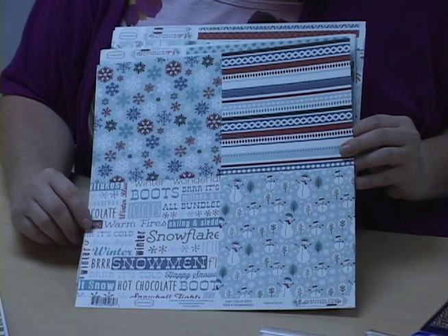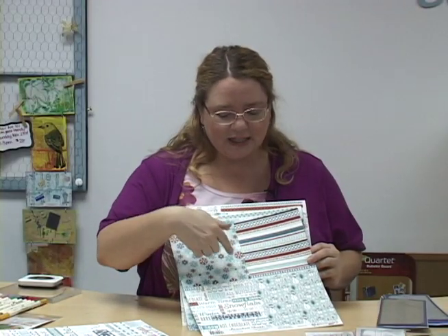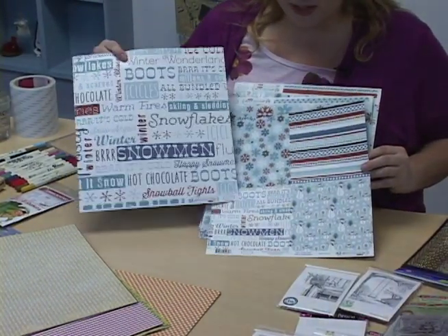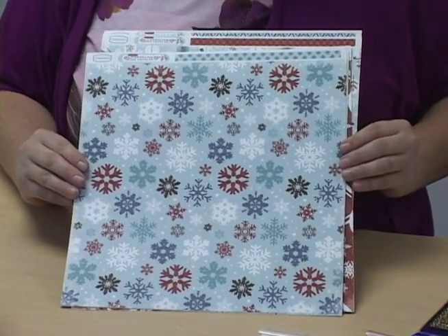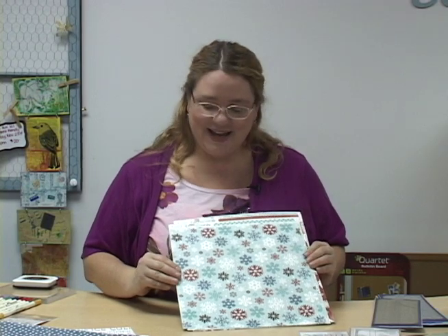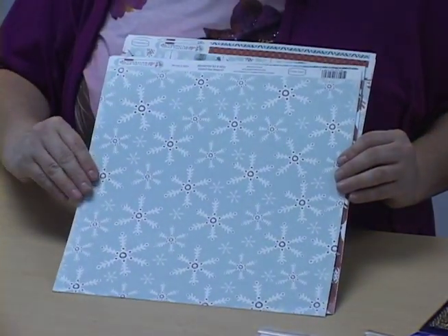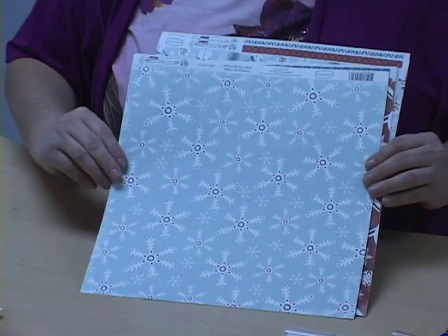Dots are always popular — dots, chevron, plaid, they're all very popular for any kind of paper that we have at the store. These are what they call six-by-six pieces — each one of these would measure six inches by six inches. So if you're making a little mini book or if you wanted to make different cards, it's basically the same design but just in mini form. They've basically taken that one piece and shrunk it down to a six-by-six size. So if you're looking for something smaller, we have a couple of these. Here's another one with some snowflakes on it. Snowflakes are always very popular here — some people absolutely love snowflakes and love to have anything with a snowflake on it. It's pretty versatile for any time during the winter.